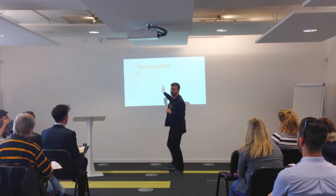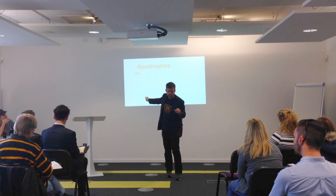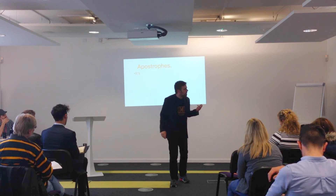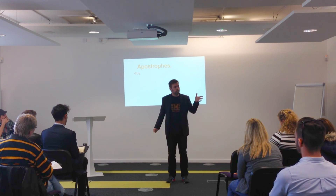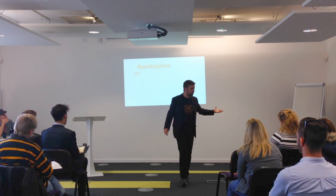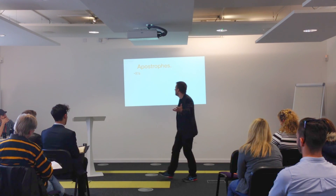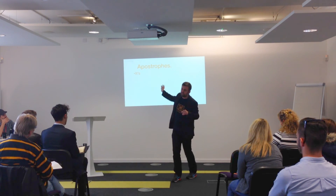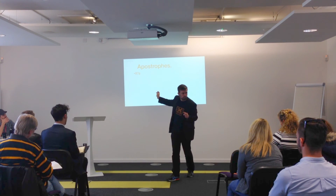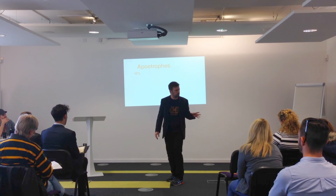'It's' is hard because it's the exception that proves the rule. Whereas with possession — something that belongs to it — like 'the sun has got its hat on' — it doesn't take an apostrophe, unless it means 'it is.' No apostrophe for possession in 'its' — that's the exception, which is annoying.